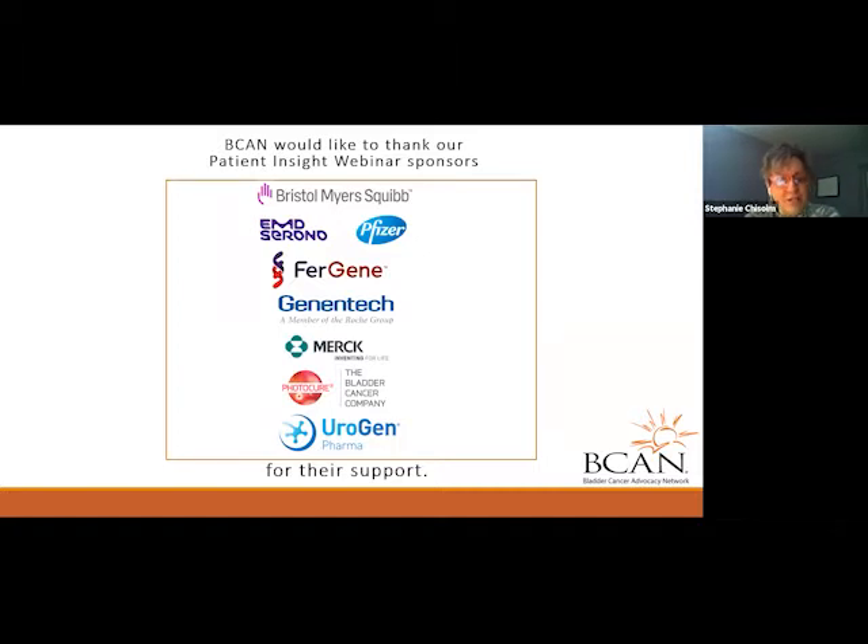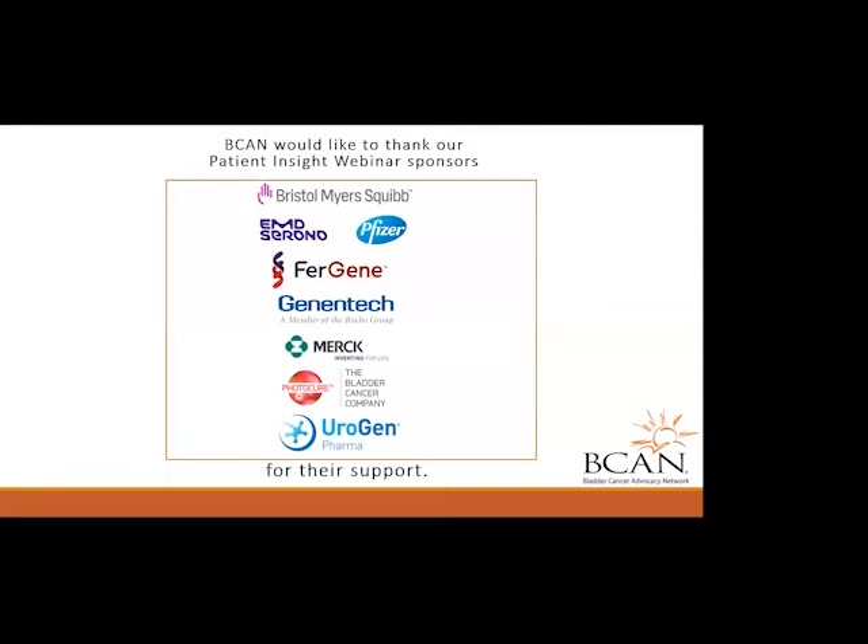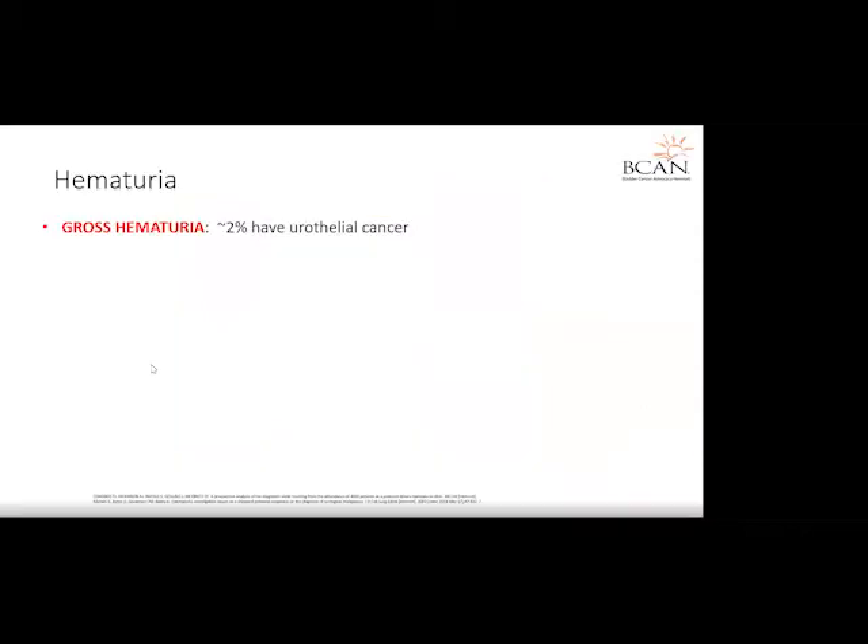Dr. Bosch is a board-eligible urology physician who received both his doctorate of medicine and doctorate in cellular and integrative physiology from Indiana University. Dr. Bosch continued his medical training with a fellowship in urologic oncology at Fox Chase Cancer Center. With a special interest in kidney and bladder cancer, he is a recent recipient of the Urology Care Foundation Research Scholar Award and winner of the 2018 Young Investigator Research Award.